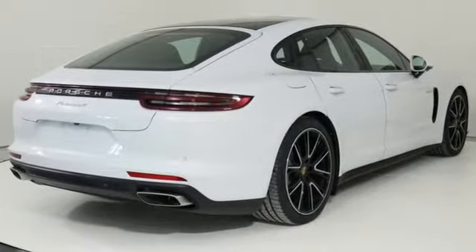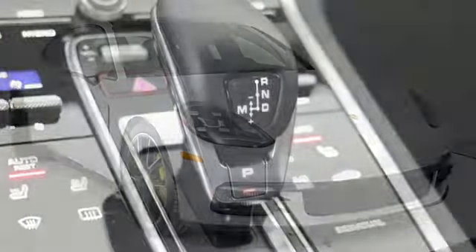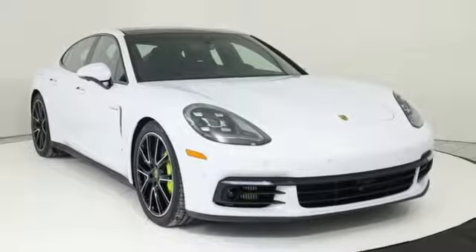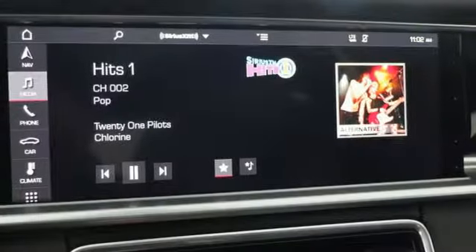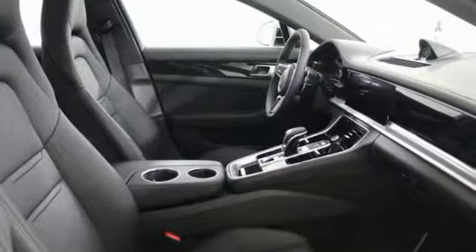External memory control, dual zone climate control, power heated mirrors, power sliding and tilting sunroof, twin turbo V6 engine, automatic with driver control suspension management, voice activation, front heated bucket seats, height adjustable automatic with driver control suspension, configurable instrument gauges and automatic transmission.